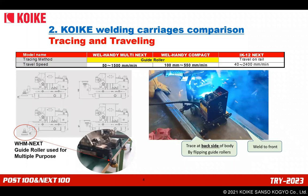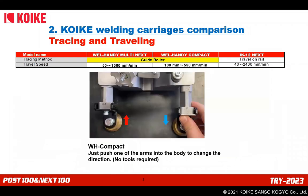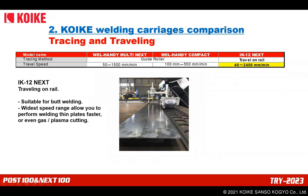Regarding tracing and traveling: both Weld-Handy models have guide rollers to trace a wall. The rollers for Multi Next can be set to various positions — positioned lower than the machine bottom to trace a corner, or even upside down to trace an upper position, or placed at the back side of the body to weld the front side. Weld-Handy Compact has simple arms that you adjust to change direction — no tools required. IK-12 Next travels on a rail without a magnet, making it suitable for butt welding.